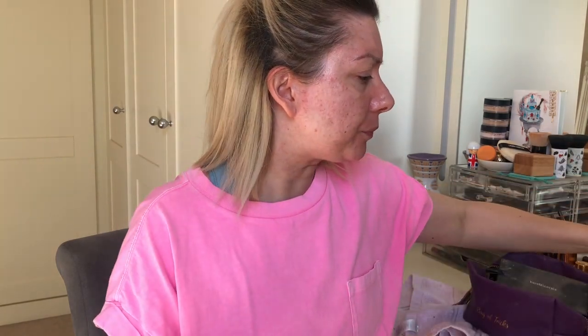Hello everyone and welcome to today's video. Grab yourself an iced coffee. Today I thought we'd do a bright lip for spring and summer, and first impressions.